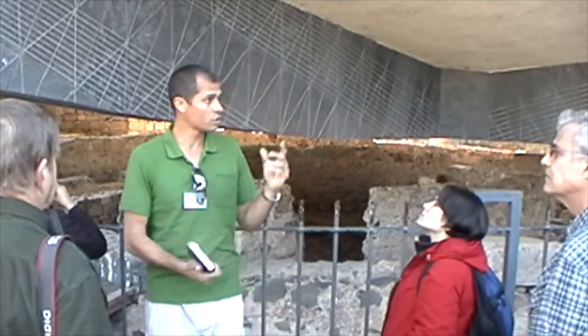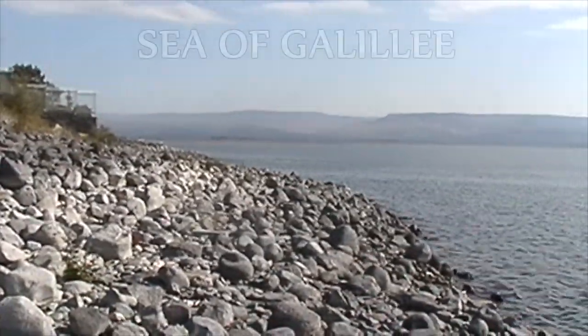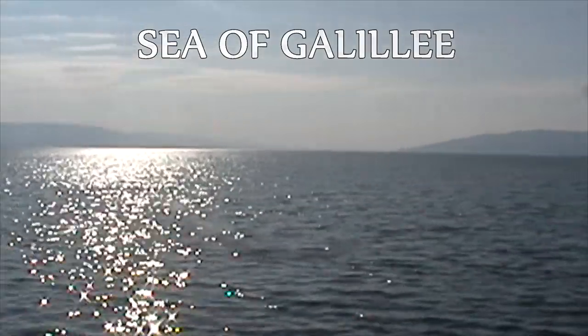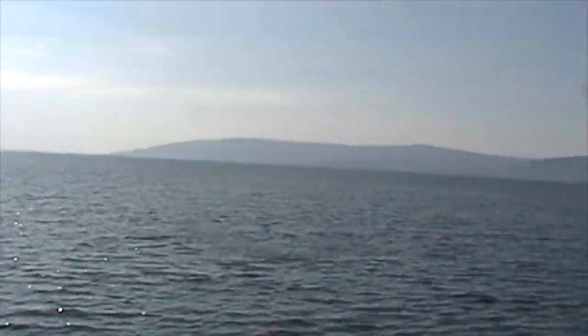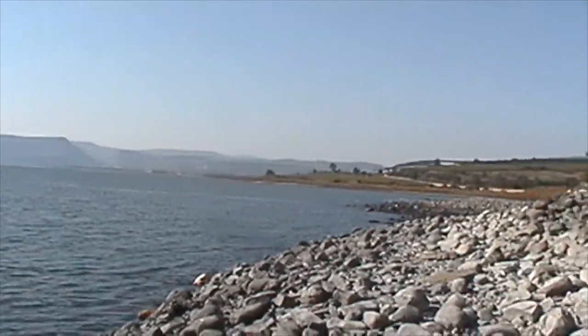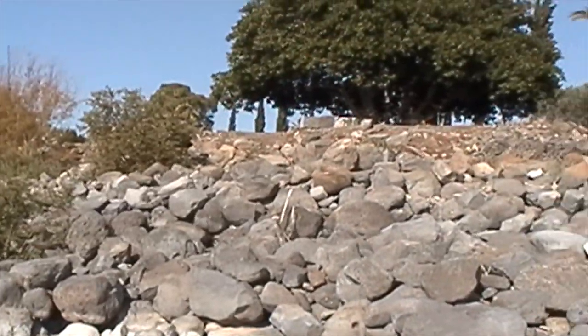The modern structure that we see above our head is a modern church from 1991. I don't like this modern structure. And this is the Sea of Galilee, standing on the banks of Capernaum — it's not that big. And this would be walking up the bank into where Peter's house was.